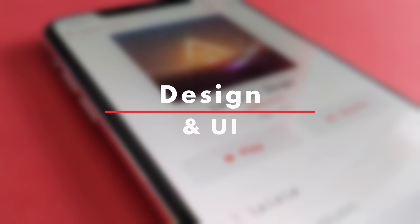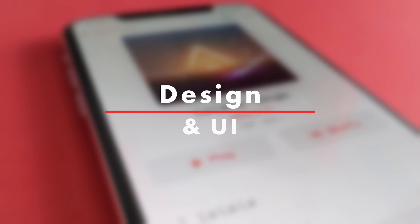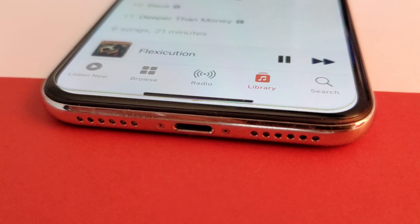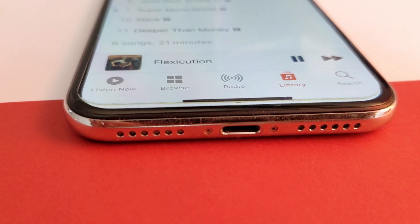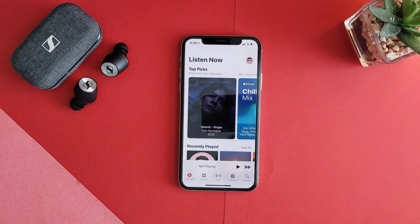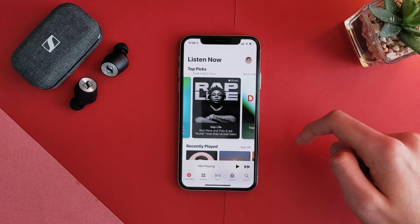So without further ado, let's begin. Starting off with the design and the UI, I'm going to go ahead and say it already — Apple kind of messed it up. Surprisingly, Apple Music is organized in a very complicated manner with five tabs along the bottom: Listen Now, Browse, Radio, Library, and Search. After opening the app, you are put into Listen Now, where it gives you some recommendations through pre-made playlists and stations.